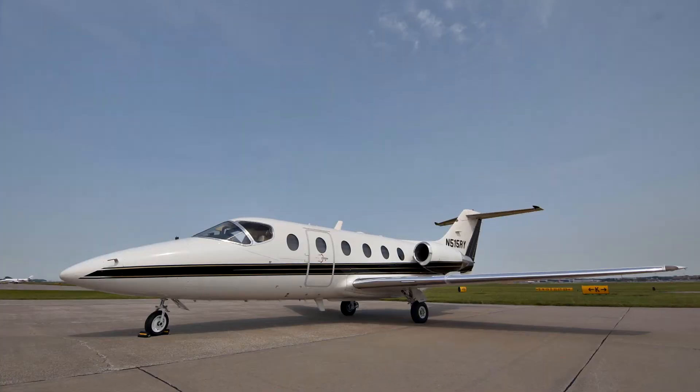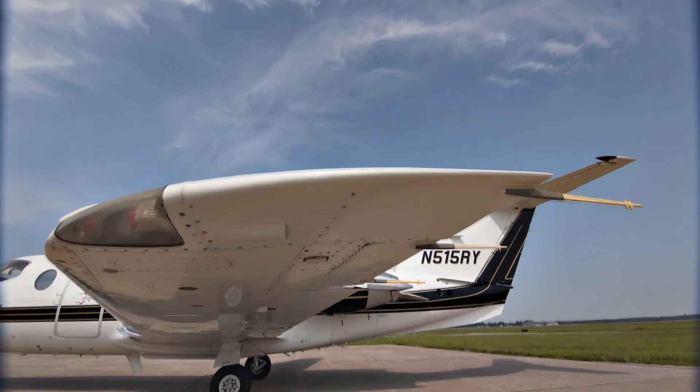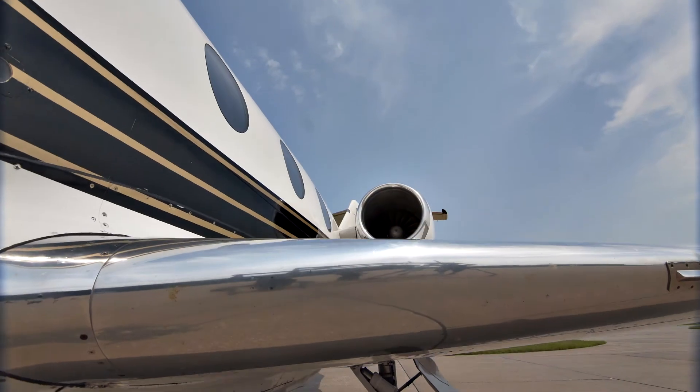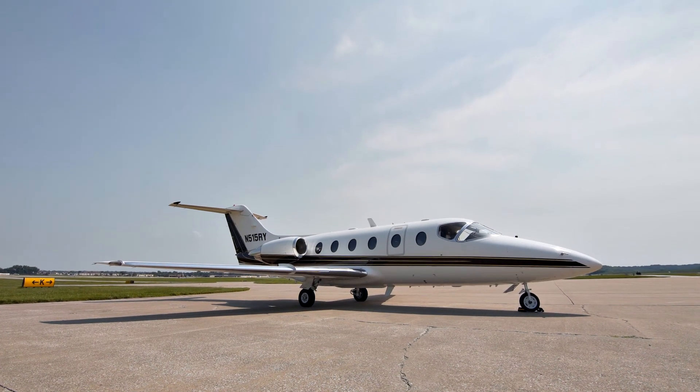With the Garmin G5000 and low average time, this 1992 BeechJet 400A is an excellent value. Contact one of our dedicated team of highly trained aircraft sales, acquisitions, and appraisal representatives to help place you in this aircraft today.